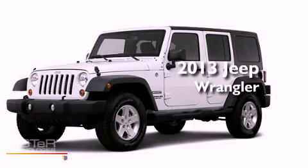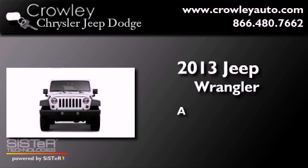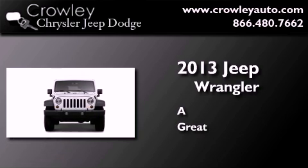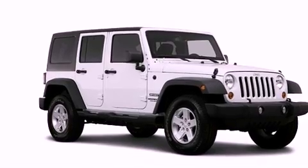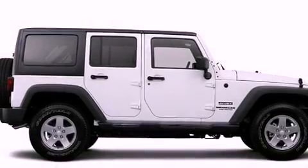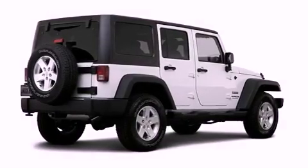This is a brand new 2013 Jeep Wrangler. Its top features include skid plates, a low tire pressure indicator, hill start assist, and traction control and stability control systems.